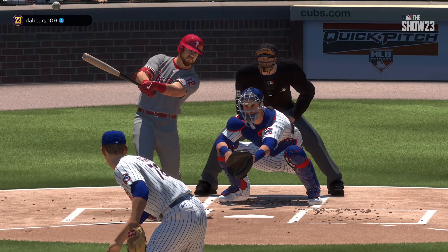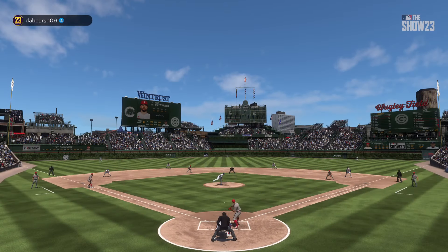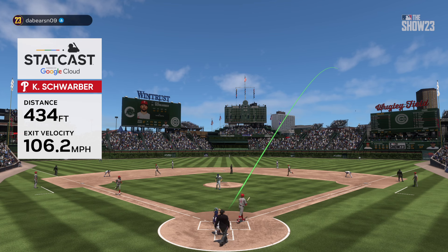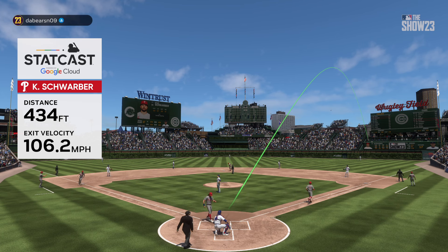His second home run of the game — it's five zip! He comes through big time with the grand slam, but you also have to give some credit to the guys ahead of him. Good at-bats to get on base and really set the table for a very special moment in this game.